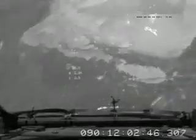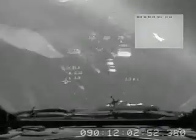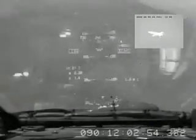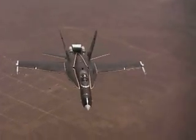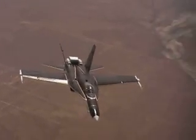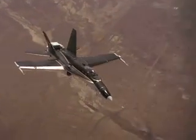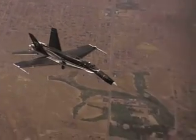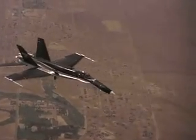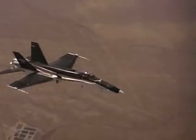The F-18 HARV was the number 6 pre-production F-18 aircraft and had been used previously by the Navy for spin testing. It was brought to Dryden in pieces on a flatbed trailer, having been cannibalized and missing over 400 parts. Dryden mechanics and technicians restored the F-18 and named it Silk Purse to indicate its transformation from a sow's ear carcass of missing parts.